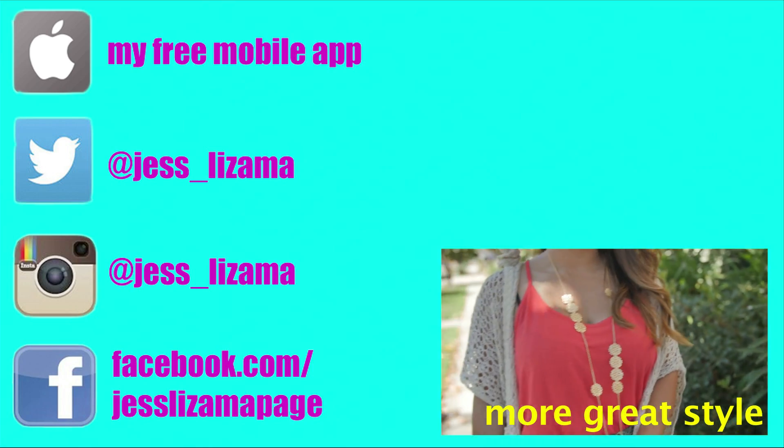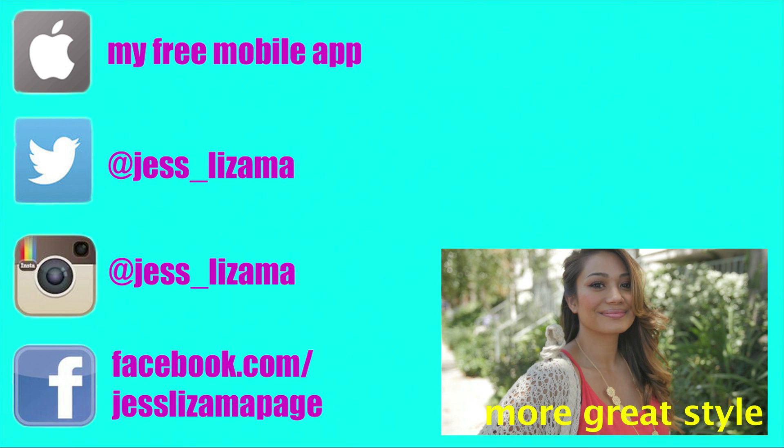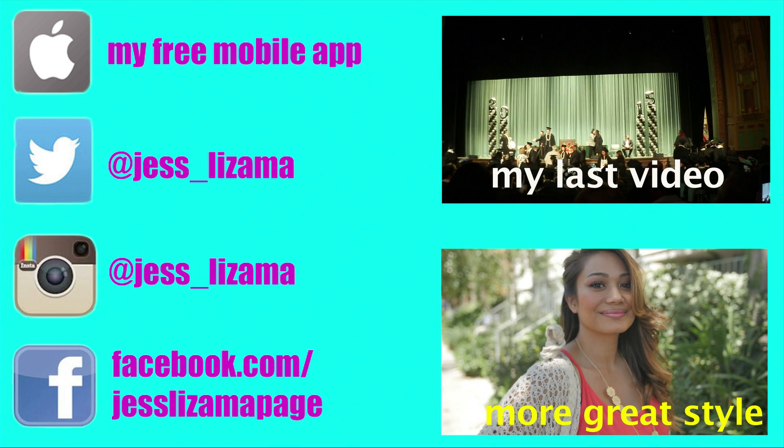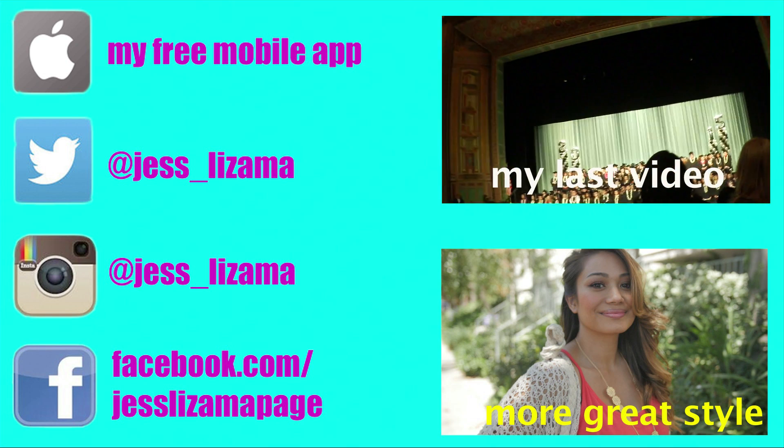Thank you for watching that video. To find more great style, visit Target.com — I'll link you right here. And if you haven't subscribed to me, please do so. I'll link you to this video right here which will take you through my entire life on the YouTubes. See ya next time!